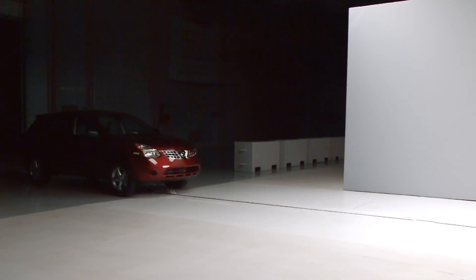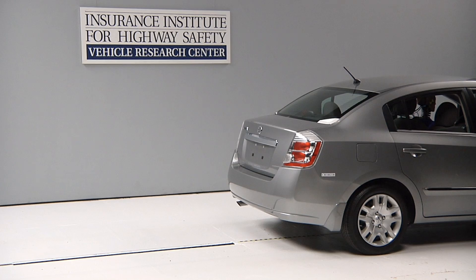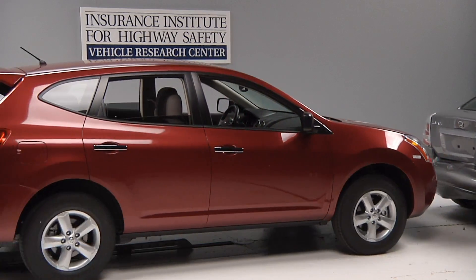Front to rear collisions are the most common everyday crashes. They tie up traffic, they cause expensive damage to vehicles, and they can result in minor injuries like neck whiplash and back strain. Automakers can design vehicles to protect people in crashes and to protect the vehicles themselves from costly damage in those crashes.